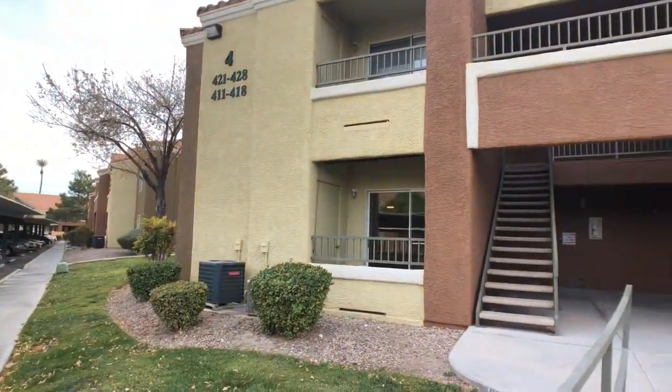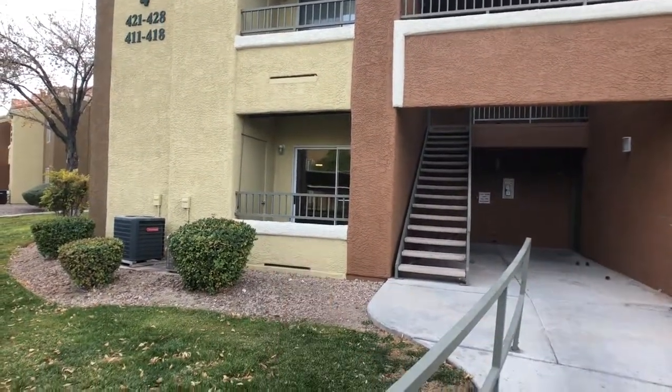Here we are at building four. Unit 411 is the bottom unit and we're going to go check that out.